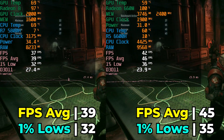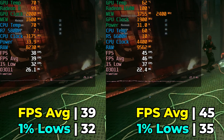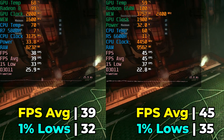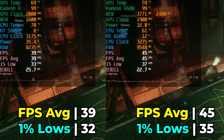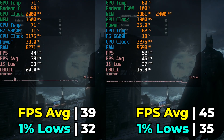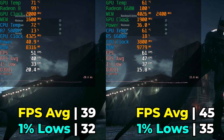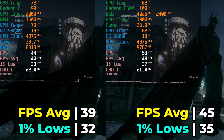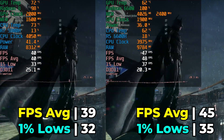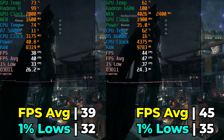I tested a limited pool of games this time around because I had to replace my main game SSD drive — it just died on me. Until the new one arrives, I can only play what I could fit in the relatively small SSDs in these systems, at least for the 6600H system.